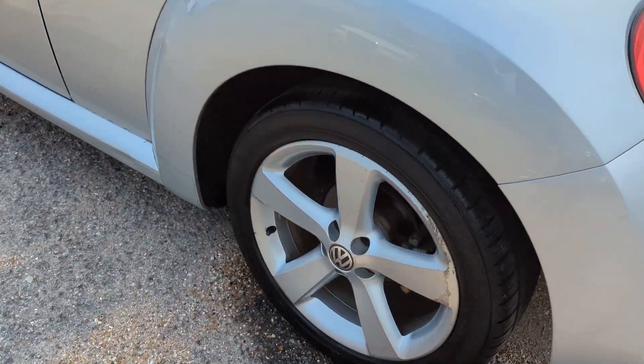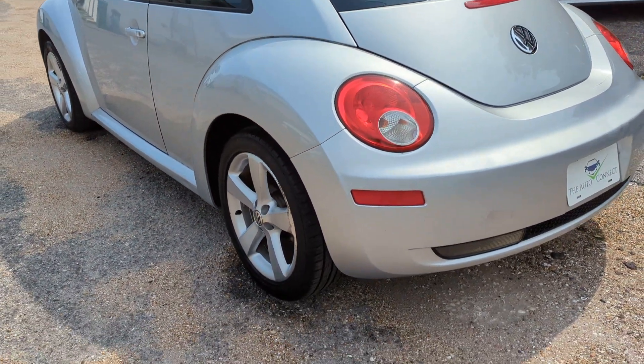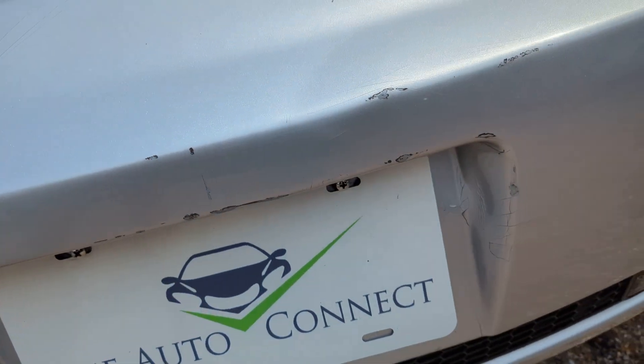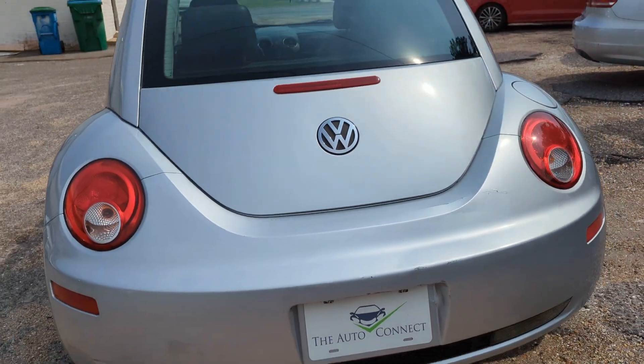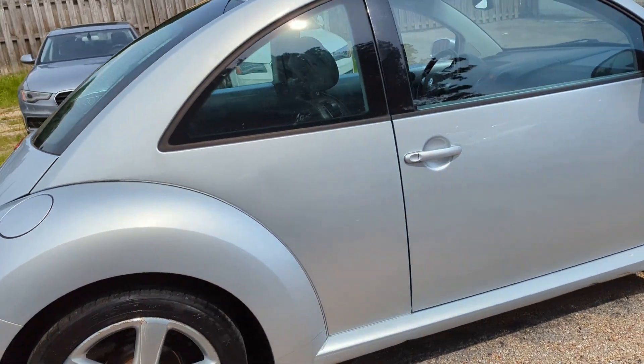A couple little flaws on it though. You can see there a little bit of curb rash on the tire. Small amount of scuff on the rear bumper. A little bit of paint fade there. But for an '07, hard to find this kind of mileage.